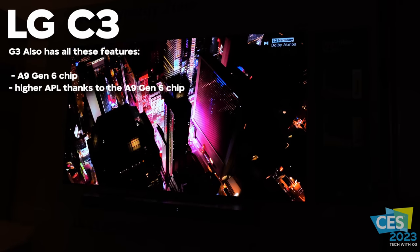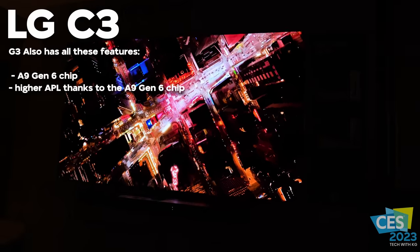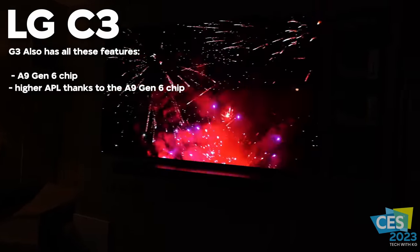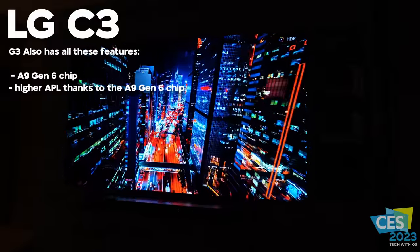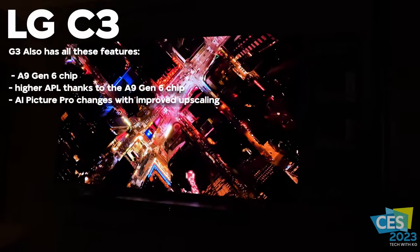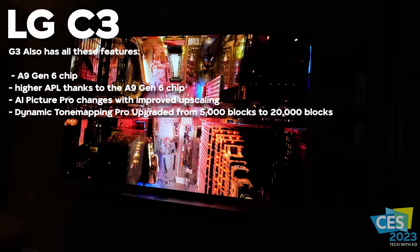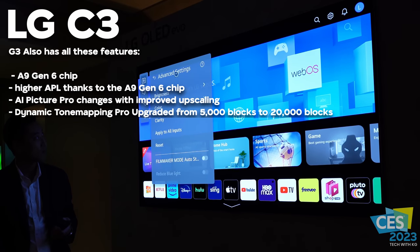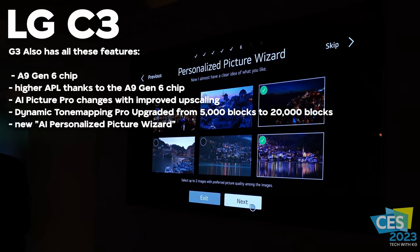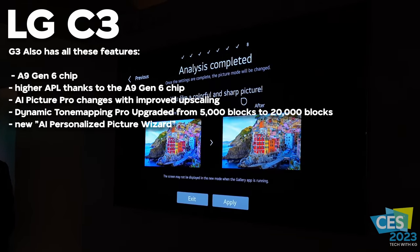LG has made changes to the way their algorithms work in the processor, and the AI processor has gotten smarter for the 2023 TV season. For the C2 to C3 processor upgrade, there have been changes to how AI Picture Pro works — Dynamic Tone Mapping Pro is going from 5,000 blocks all the way up to 20,000 blocks, which will make Dynamic Tone Mapping better in 2023. There's also the new AI Personal Picture Wizard, which helps you figure out your personal picture preference by going through an AI picture setup — something I thought was pretty unique and I've never personally seen in a TV.